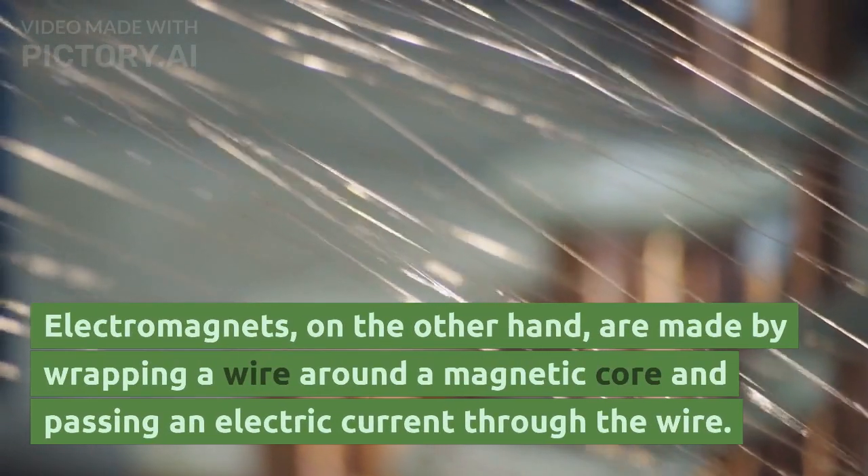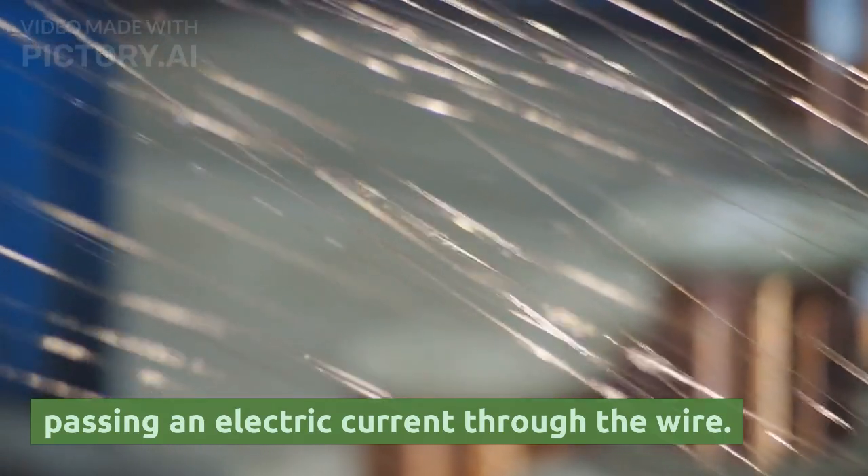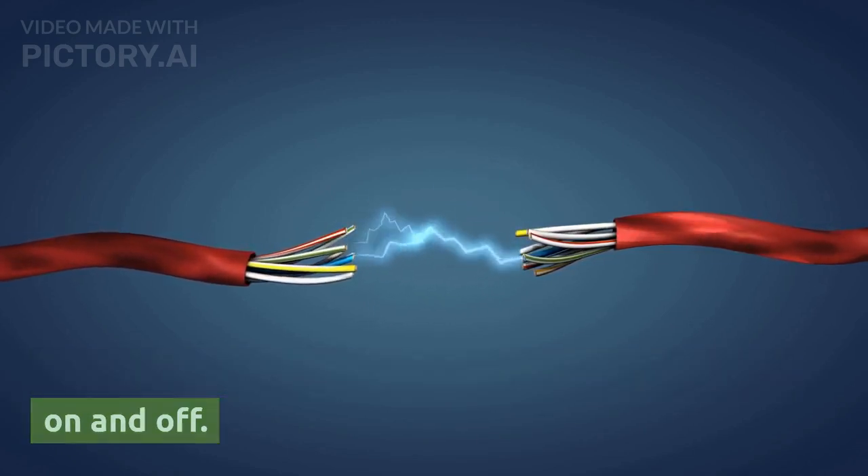Electromagnets, on the other hand, are made by wrapping a wire around a magnetic core and passing an electric current through the wire. This creates a magnetic field that can be turned on and off.